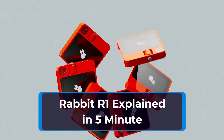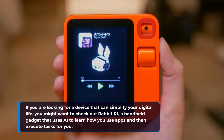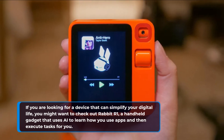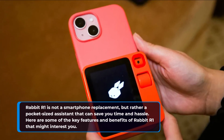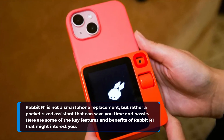Rabbit R1 explained in 5 minutes. If you are looking for a device that can simplify your digital life, you might want to check out Rabbit R1, a handheld gadget that uses AI to learn how you use apps and then execute tasks for you. Rabbit R1 is not a smartphone replacement, but rather a pocket-sized assistant that can save you time and hassle. Here are some of the key features and benefits of Rabbit R1 that might interest you.